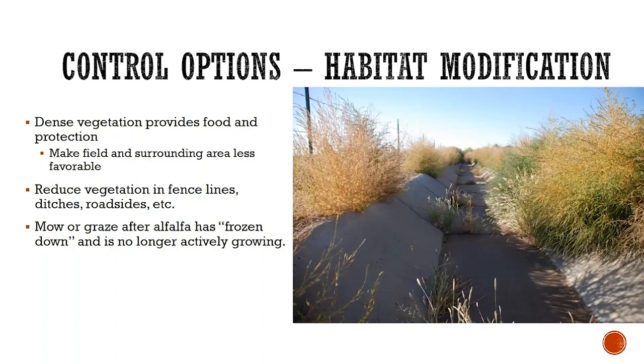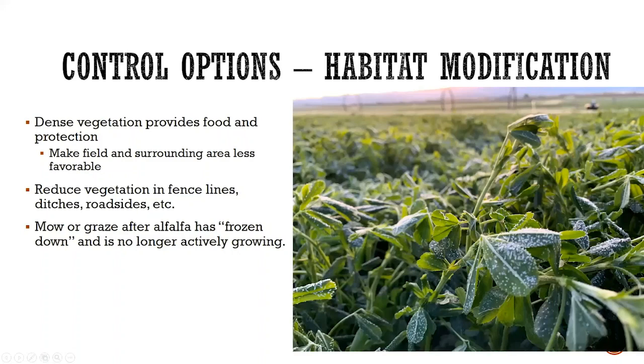Inside the field, we are growing and harvesting a crop, so we obviously can't keep the field mowed. But the time we can find ourselves in trouble is the end of the year. When we go into wintertime with a heavy thatch of alfalfa, the voles can be attracted to that, be protected from predators, and go crazy. By the time snow comes and goes, we can suddenly have a gigantic population that's sprung up. So if you suspect a field is going to have a problem, graze it or mow it after the alfalfa is frozen down in the fall to keep voles at bay.